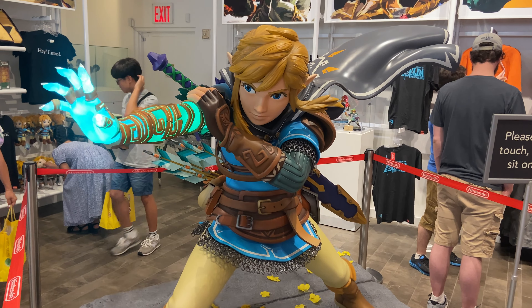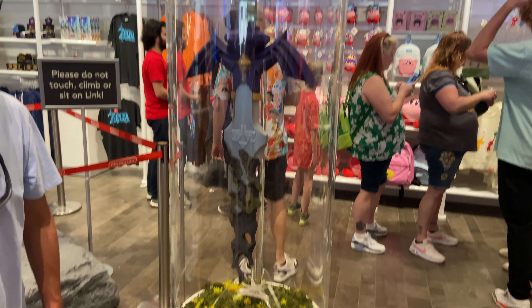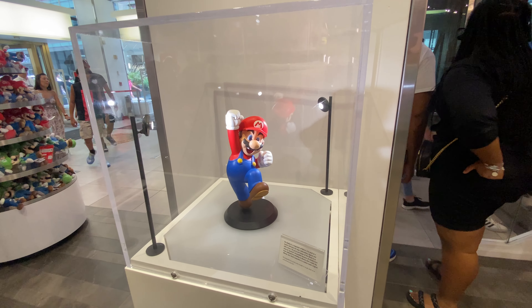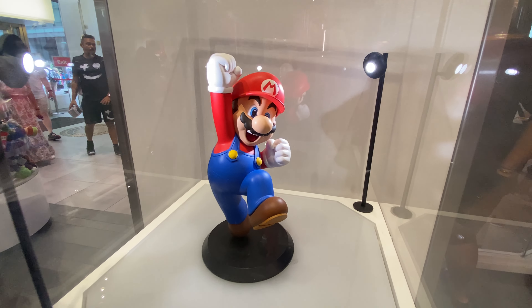Last thing — in the Link section, an obligatory Link statue and sword. But yeah, that pretty much wraps up my trip to Nintendo of America. I hope to go to the other Nintendo stores in Japan soon, and if I do, I'll definitely make sure to show you guys. Bye!